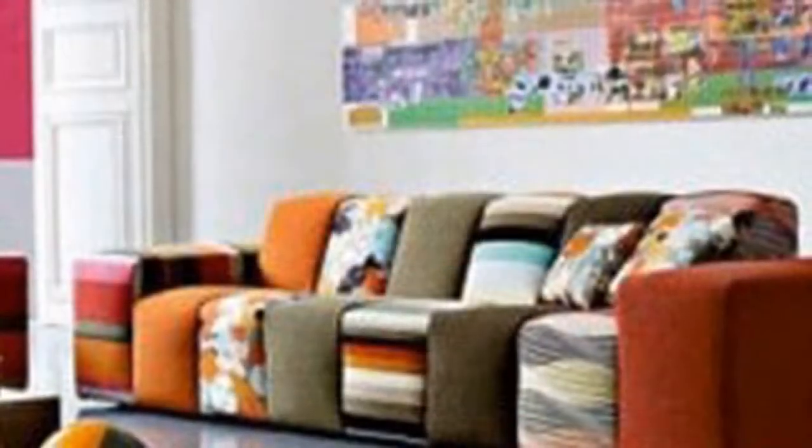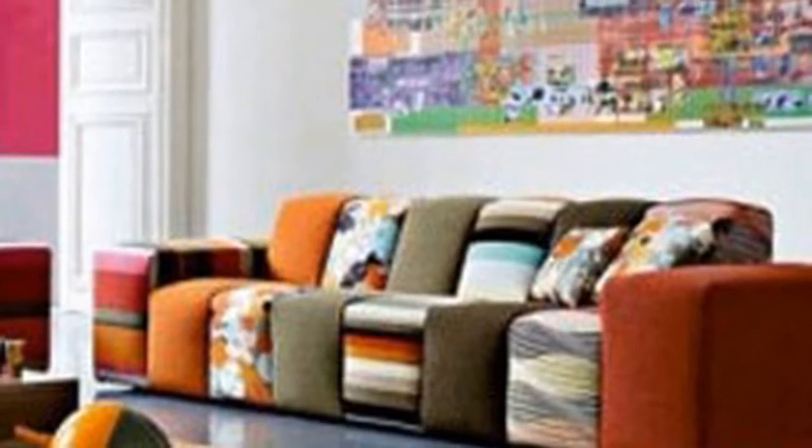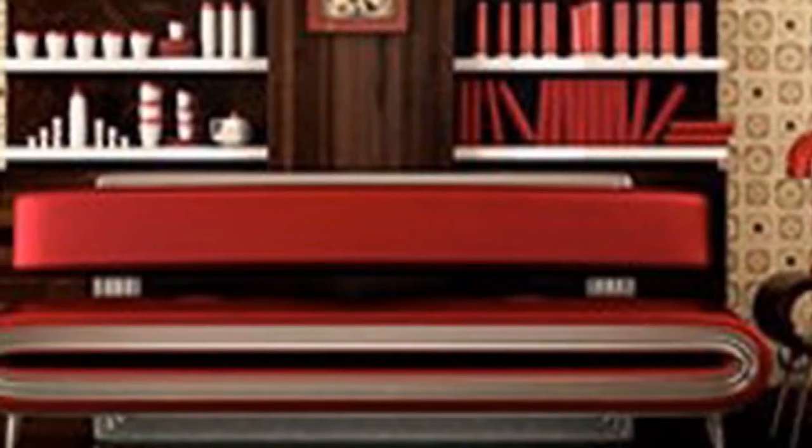As the largest piece of furniture you are likely to buy for your living, we are taking a look at sofas, and how they fit into modern spaces. This collection from Vitra is a menagerie of contemporary shapes and colors to inspire your next decorating scheme. Enjoy!